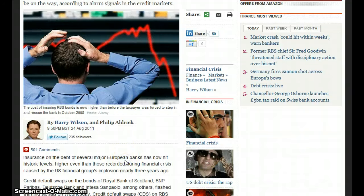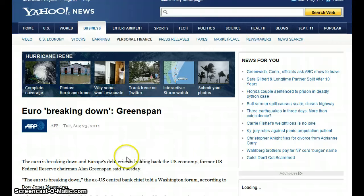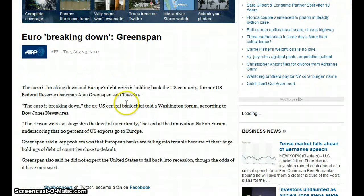Insurance on the debt of several major European banks has now hit historic levels, higher even than those recorded during the financial crisis caused by the U.S. financial group's implosion nearly three years ago. Then we have the euro breaking down. Greenspan, the ex-Federal Reserve chairman, says Europe's debt crisis is holding back the U.S. economy — the euro is breaking down.